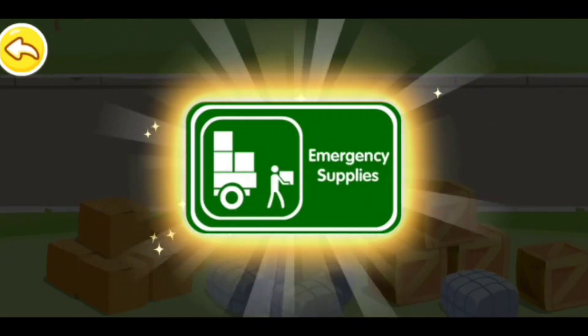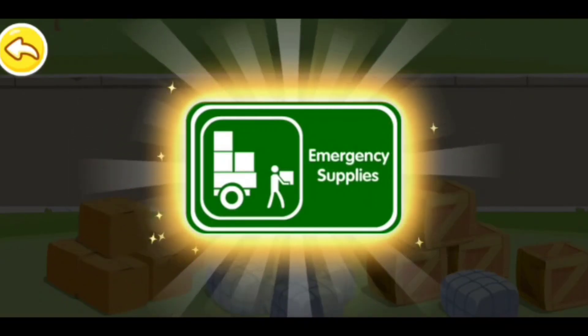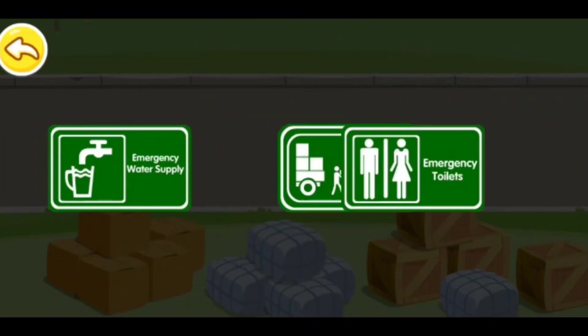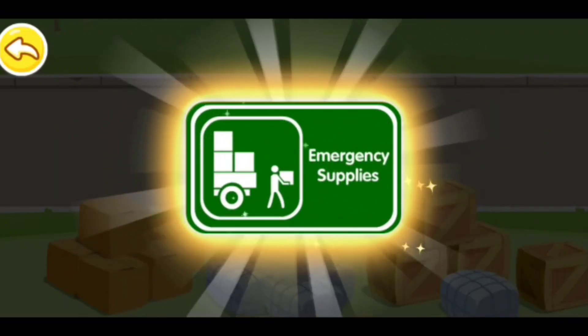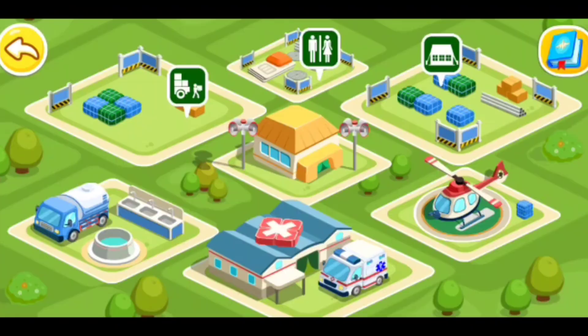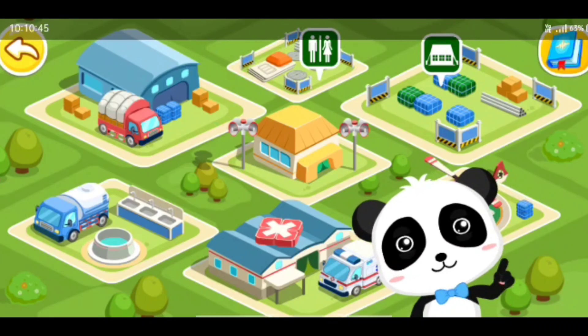Here is an emergency supply center. You can come here if you need something to eat. What is the sign? That's the sign for emergency supplies. An emergency supply center has been built.